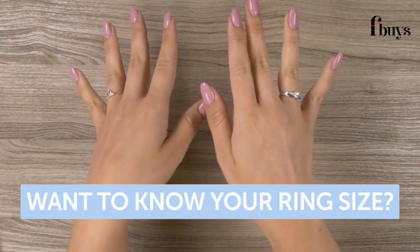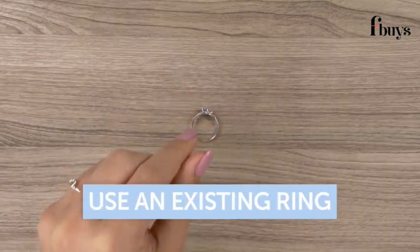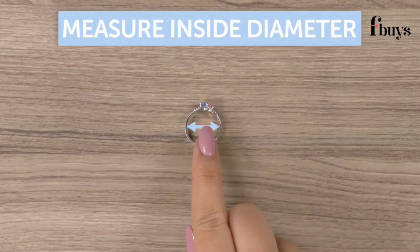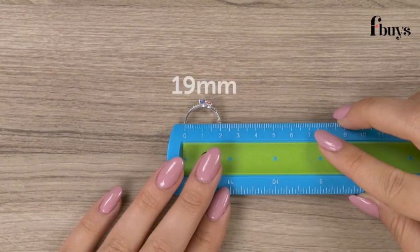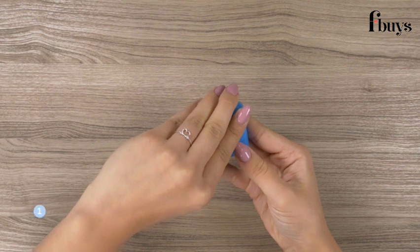Want to know your ring size? Not to worry — it's easy. The most accurate way to measure for ring size is by using an existing ring and measuring the inside diameter, then finding the ring size. All you need is a ruler, floss or string, and scissors.